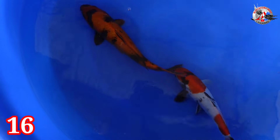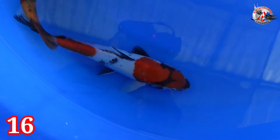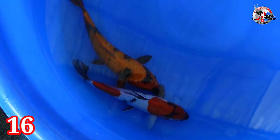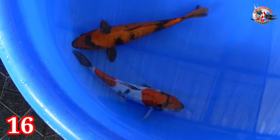Lanjut paket nomor 16. Ada Hi Utsuri dan Showa. Sisik loh ini — halus ya, kayak Doitsu. Size-nya 27-30 cm. Yang Showa-nya jantan, Hi Utsuri-nya betina. Harga Rp 300.000. Masih di angka Rp 300.000.